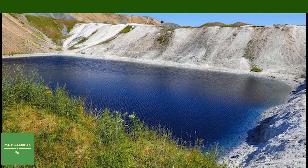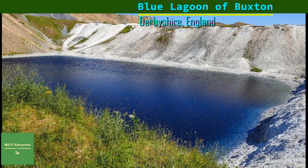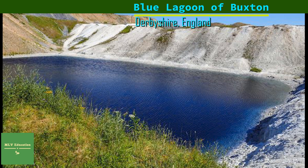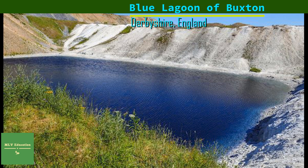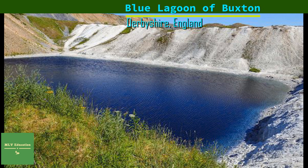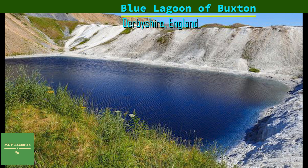Blue Lagoon of Buxton, Derbyshire, England. This beautifully deceiving lagoon is actually a toxic soup filled with cars, carcasses, and trash. Of course, this doesn't stop people going for a dip, so the town dyed it black. Former quarries often flood, forming swimming holes perfect for dangerous leaps off of cliffs and horsing around with friends.